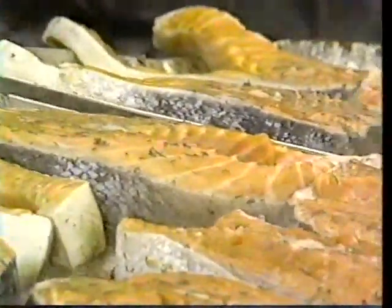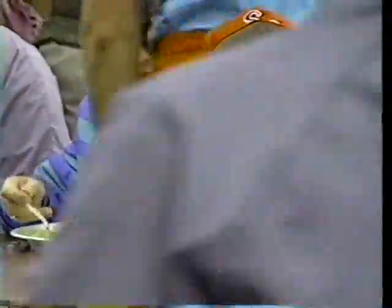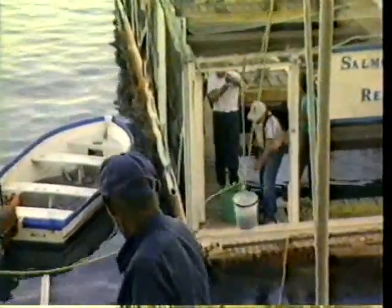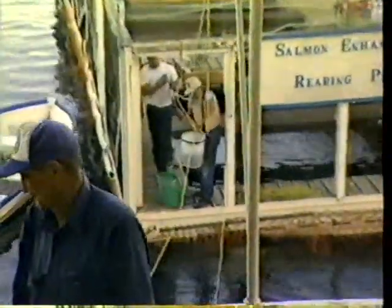Elder says the project is already producing results — the salmon catch this year and last have increased dramatically. The Salmon Enhancement Project Celebration Barbecue fed hundreds of people and raised thousands of dollars to help keep king salmon in supply. That project started six years ago and paid off for the first time last year. Salmon fingerlings are fed and protected in the waters off Harford Pier for several months; when they mature, they return from the ocean.